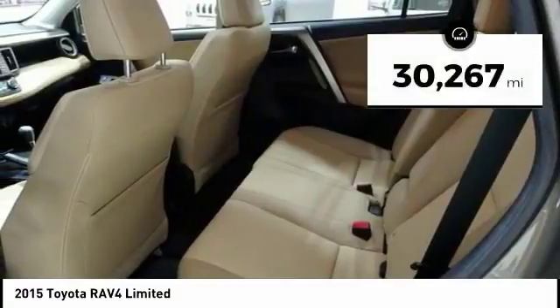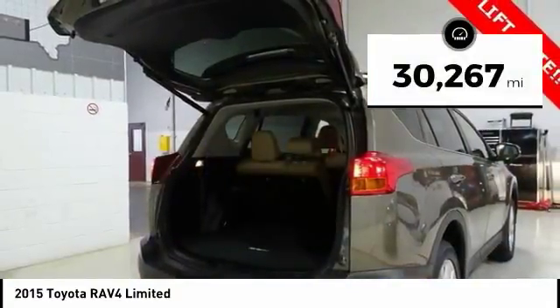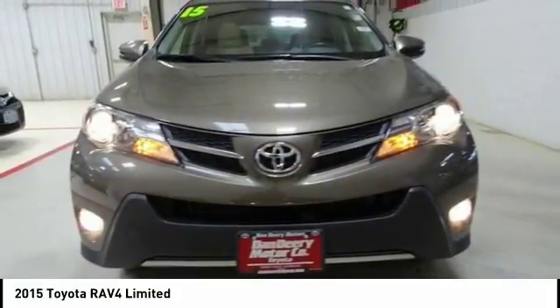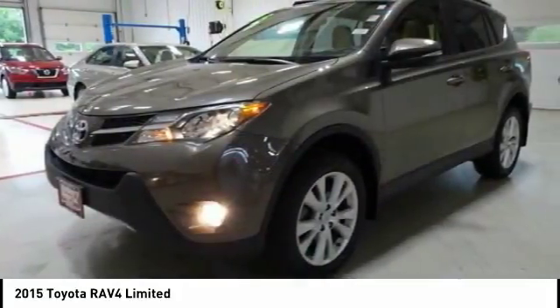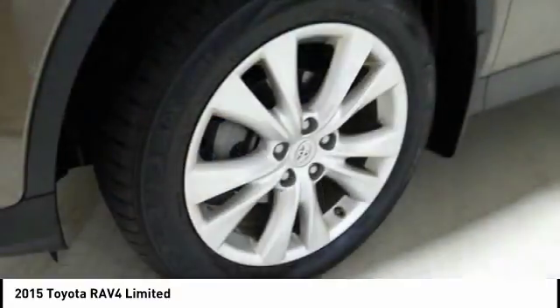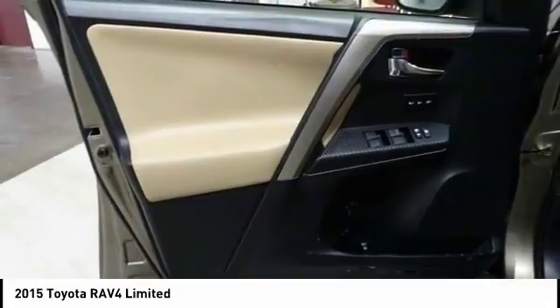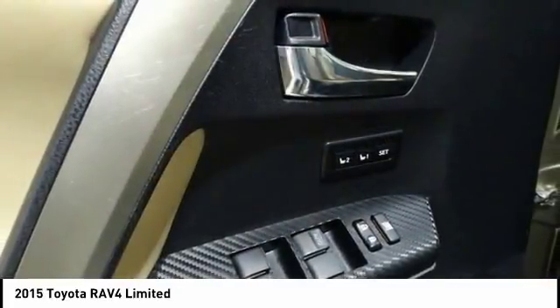This vehicle has less than 35,000 miles. Here are some of this vehicle's great options: traction control, navigation system, power lift gate, dual airbags, air conditioning, leather-wrapped steering wheel, power steering, four-wheel disc brakes, heated front seats, and electronic stability control.